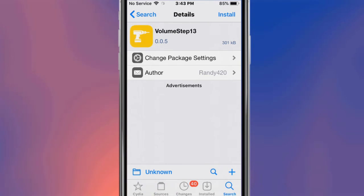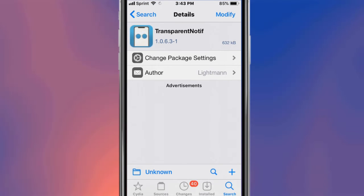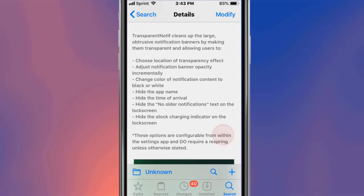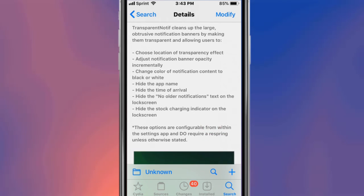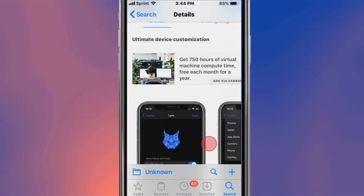This tweak is called Volume Step 13 and it lets you configure and customize the volume up and down steps. This is called Transparent Notif — it cleans up the large notification identification barriers by making them transparent. It allows you to change location justification, change notification colors, hide the app name, hide the time, hide the notification text on the launch screen, and hide the stock charging indicator on the launch screen.